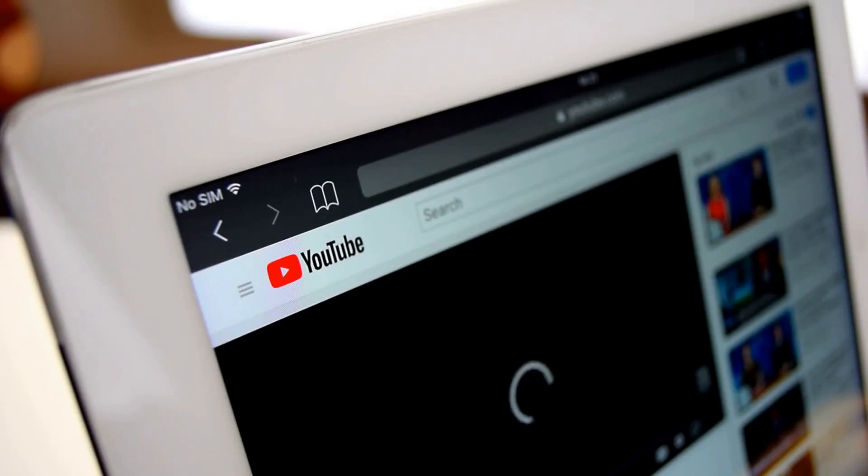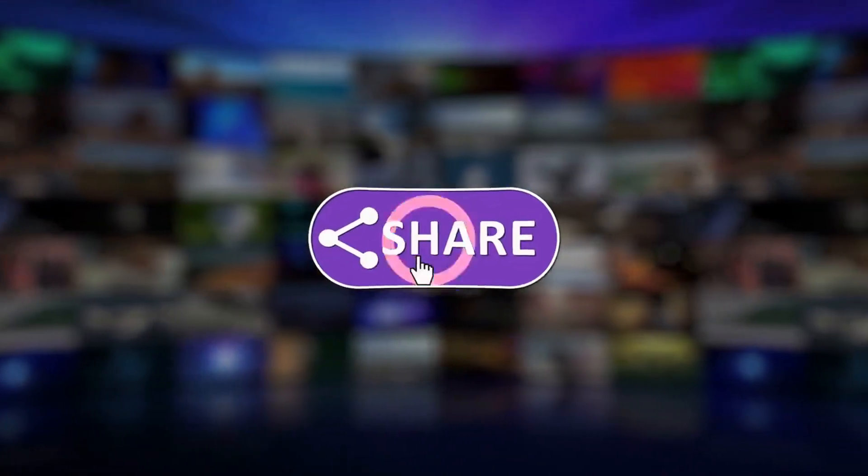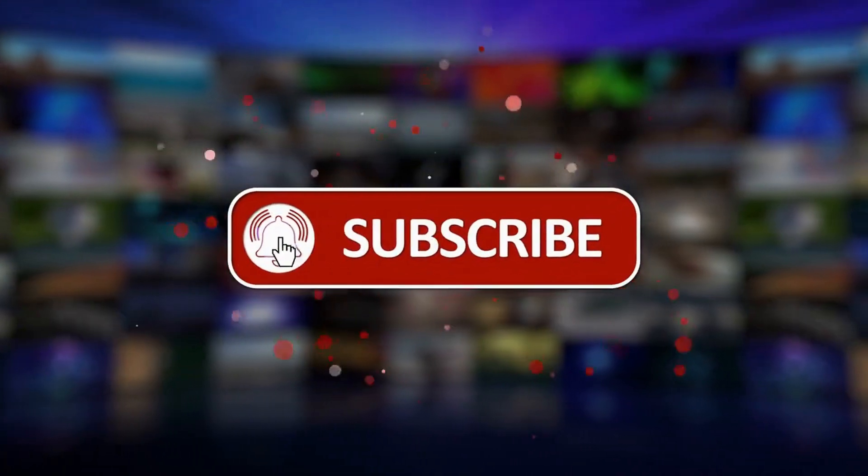That's it for today's video. Thank you for watching, and stay safe online. Please like, share, and subscribe to our channel Cybersecurity Guru.